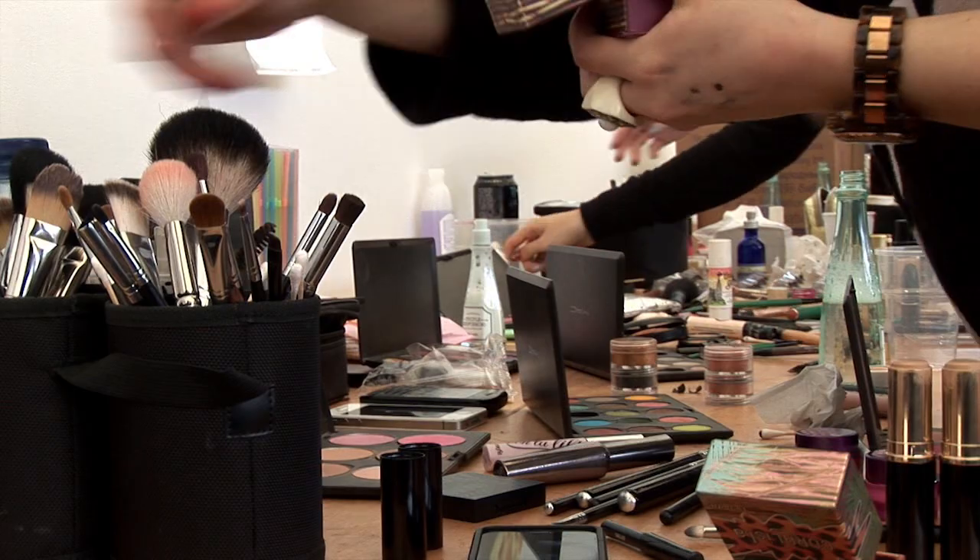So the makeup look is what we've been doing. My name's Lisa, I'm head makeup artist for Benefit Cosmetics, and we've been doing a pastel eye.